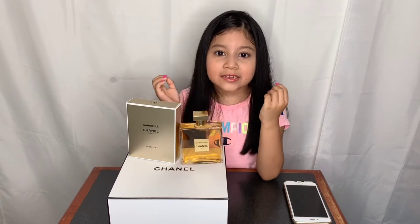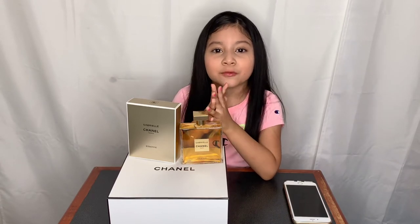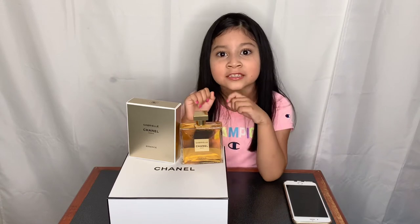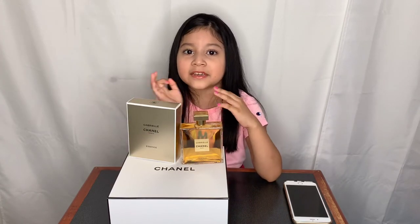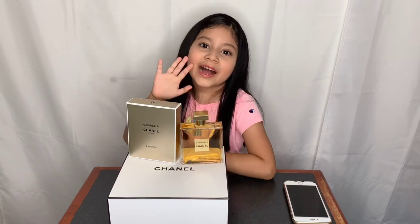This perfume was amazing and this is the end of the video. I hope you liked it — don't forget to follow my TikTok and follow me on Instagram. I'll see you guys later, bye bye!